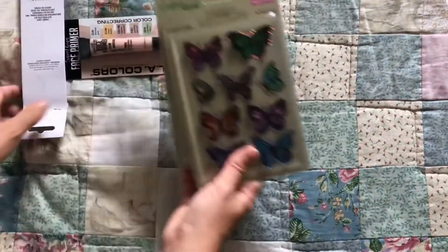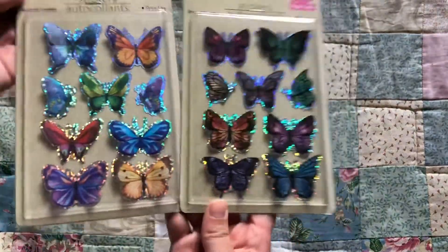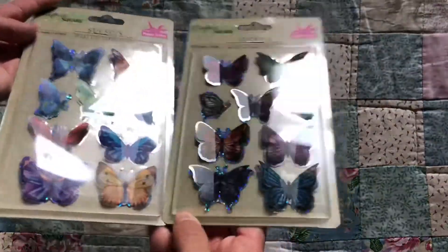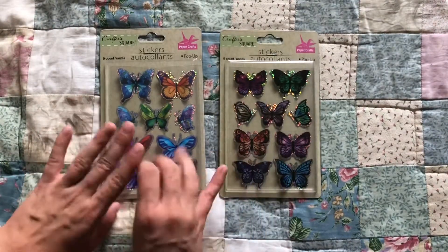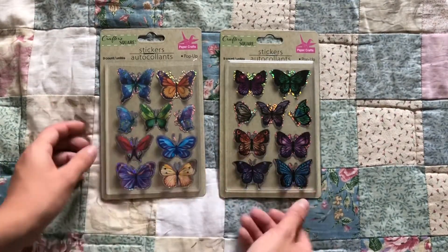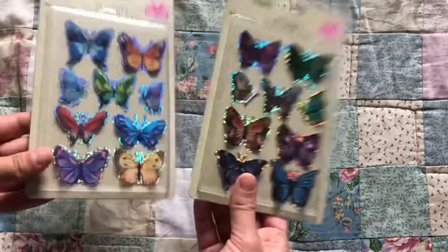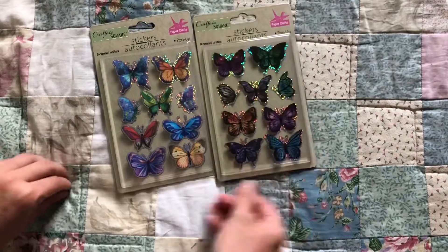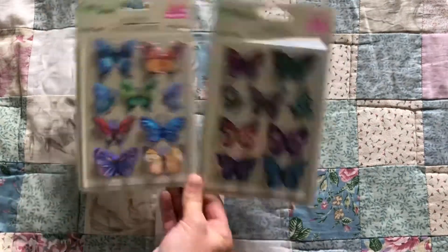That's all the stickers — oh wait, I lied, because I also got some 3D butterfly stickers. These ones are sparkly and pop-up. I live in an apartment with two other girls and they both have pop-up butterflies on their wall and I'm severely lacking in pop-up butterflies, so I got these. I'll probably put them up the next time I'm at my apartment — I just love them.